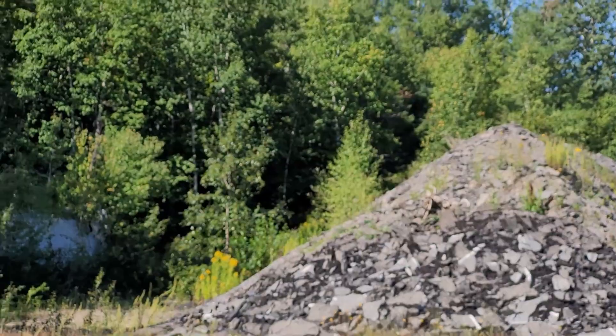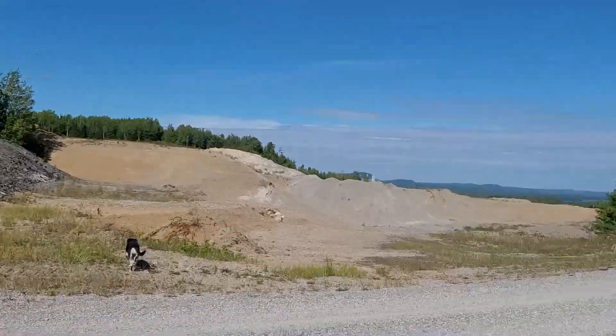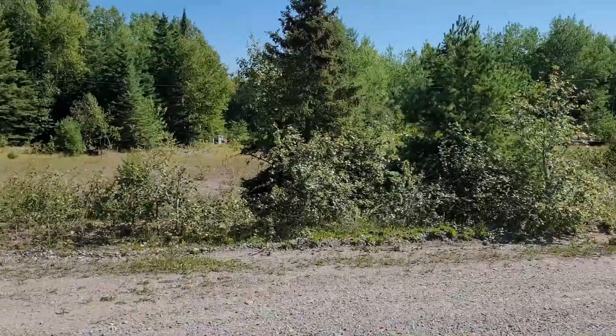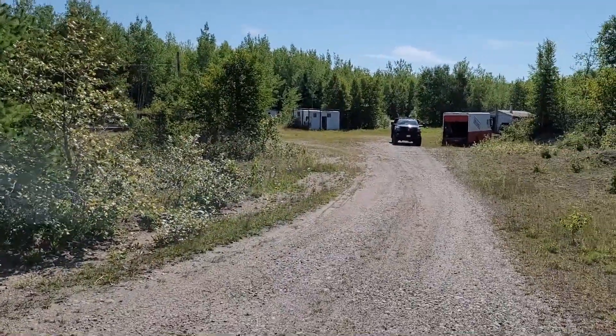The fall colors are here. Won't be long — it'll be completely yellow. And it's actually late this year, a few weeks late. So I'll be thankful about that anyway.